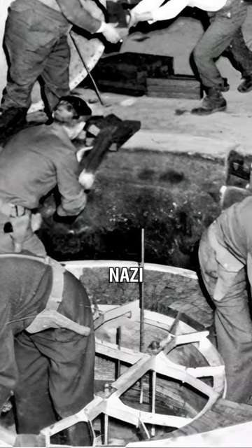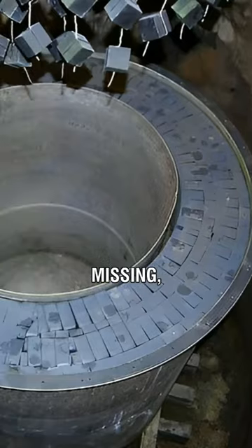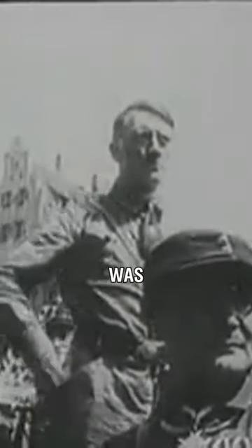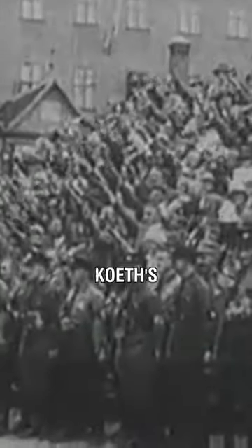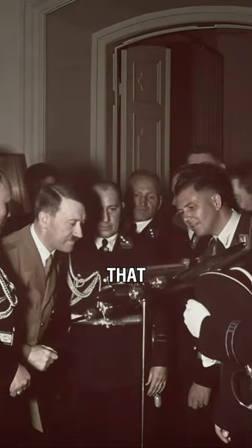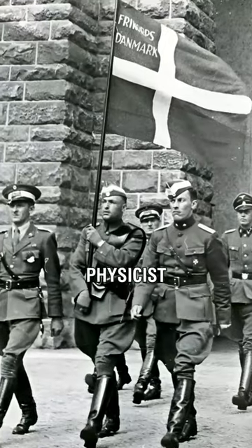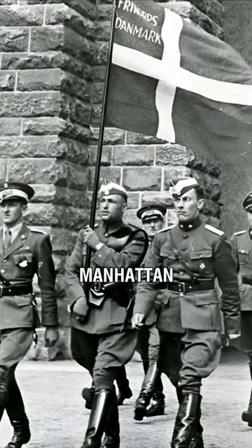We've all heard stories about Nazi gold bars going missing, but what about uranium cubes? The atomic block in question was wrapped in cloth and placed in Koth's custody along with a message that read, "Gift of Nieninger, chunk of uranium from the reactor Hitler tried to build." It turned out that Nieninger was actually Robert Nieninger, a physicist who participated in the Manhattan Project.